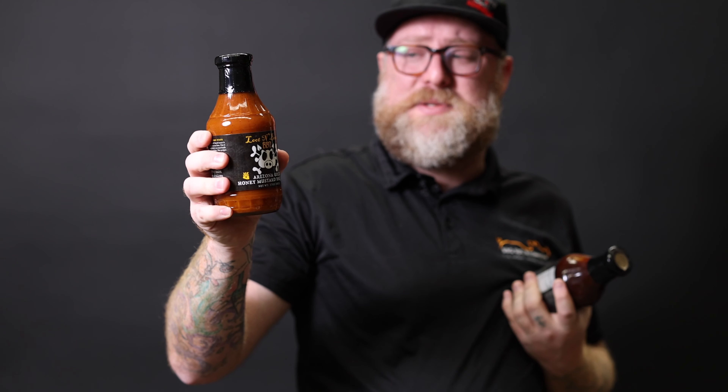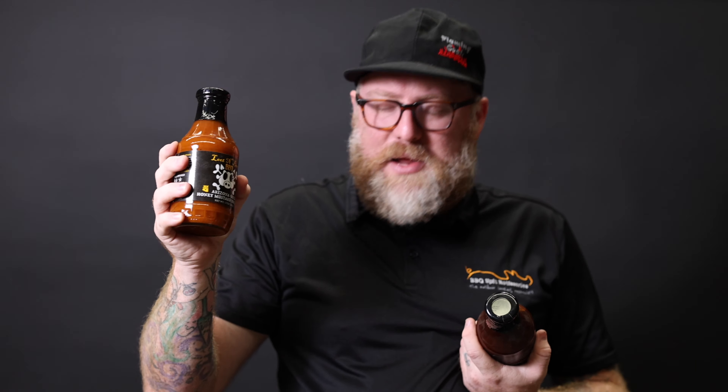If you want to try something a little bit different, the Arizona Gold Mustard Sauce. I really like this on pork burgers — really, really good on pork, actually really good on pork chops. So it's a really good dipping sauce, but really, really phenomenal mustardy hit with a little bit of kick and a little bit of pepper. Luton Booty Barbecue.